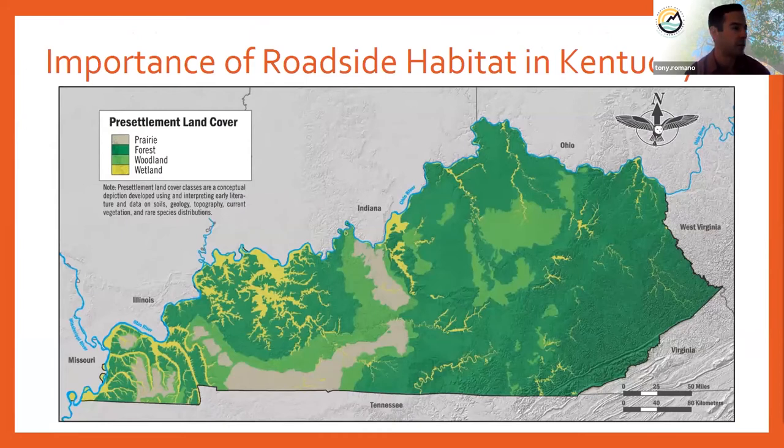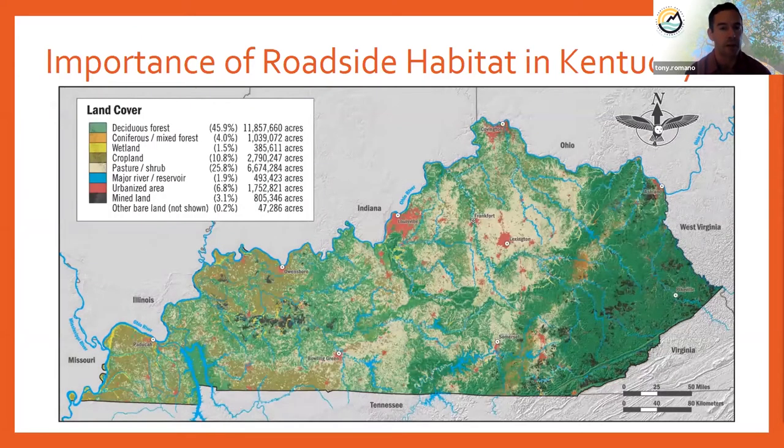To further illustrate the importance of grassland habitats in Kentucky, we can look at a pre-settlement land cover map. The brown colored areas were historically a mosaic of prairie or woodland habitats in what was known as the Big Barrens region. Fast-forwarding to a more recent land cover map, we see that entire area has been converted almost completely to either cropland, pasture, or shrublands. This again highlights the importance of our roadside remnant grasslands.